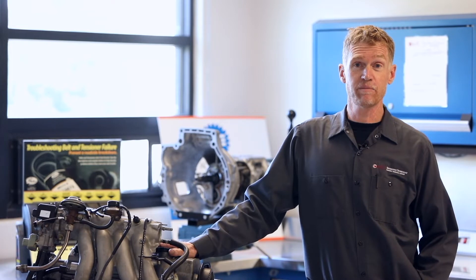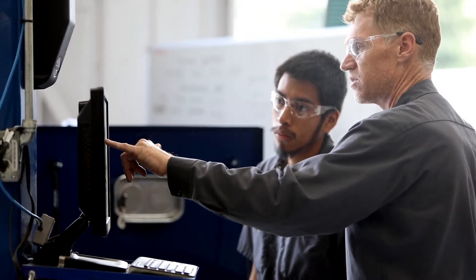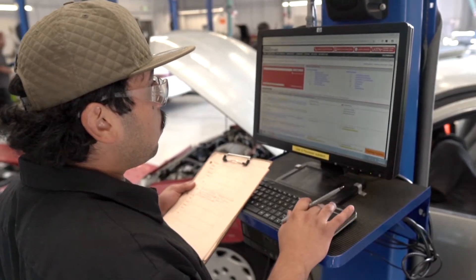Welcome to the MPC Automotive Technology Department. This is a home for anybody interested in developing hands-on service and repair skills. My name is James Lawrence, one of several instructors that will help guide you through our nationally accredited program. We create an inspiring and stimulating environment for you to learn the knowledge and skills you'll need to be a successful technician in the 21st century.